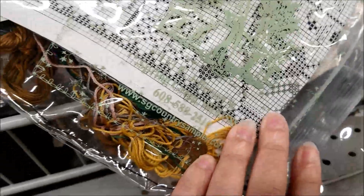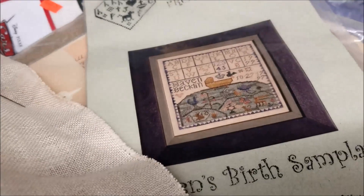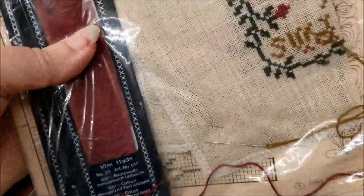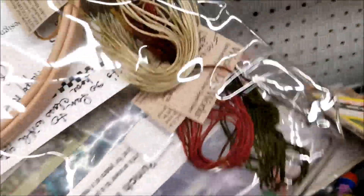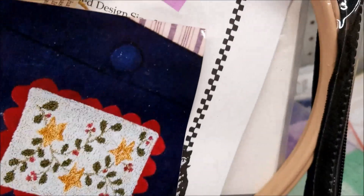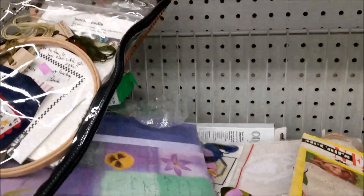I don't know what the pattern was because I was too distracted by the threads — there were seven skeins of Gentle Arts in there. Even if they were partial skeins, seven for $1.99 is a heck of a deal. Another one was a birth sampler with fancy floss, and it had two partial projects. There was also a punch needle project that looked like it had a bunch of Weeks Dye Works in it. I couldn't see myself finishing any of these, especially with as many irons as I have in the fire right now, but that floss probably would have been a good deal.